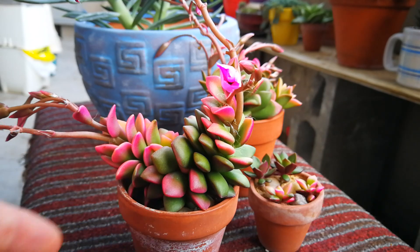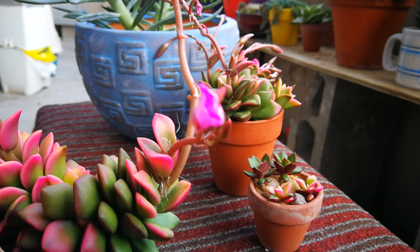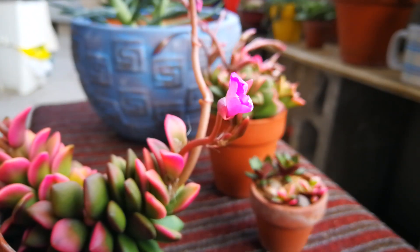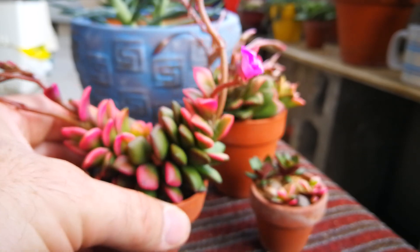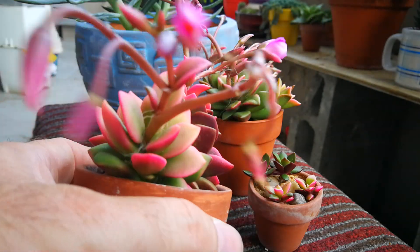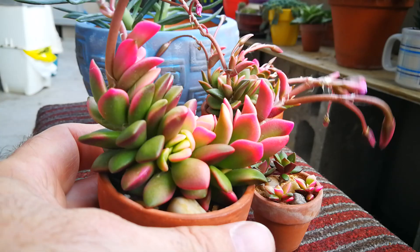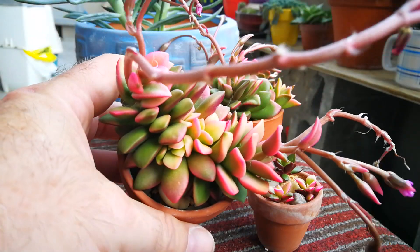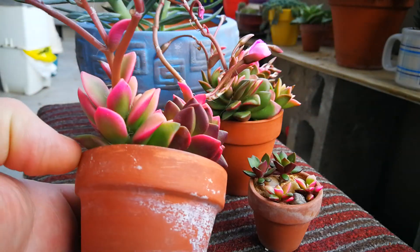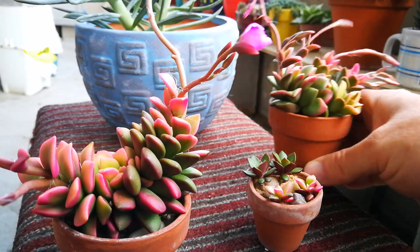Got this one today, but it is starting to close now, unfortunately — or open, one or the other. Love the colors on this one. There's the other one flowering away.